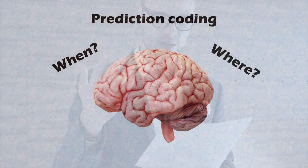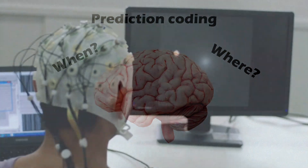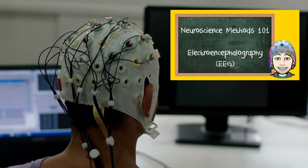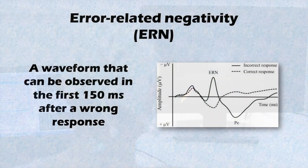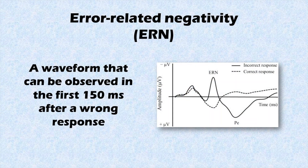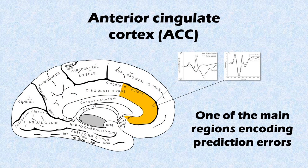So much for the theory of predictive coding — but when and where does it happen in the brain? One prominent way to investigate predictive coding is by using electroencephalography, or EEG. When participants perform a task in which they make errors, a clear deflection in the EEG signal can be seen shortly after the mistake. This particular wave is called an error-related negativity, or ERN. When people don't notice the mistake themselves but are given feedback about their answer being wrong, we see a very similar EEG wave called a feedback-related negativity, or FRN. Both the ERN and FRN are generated in the anterior cingulate cortex, which is thought to be the primary region in the brain that encodes prediction errors.